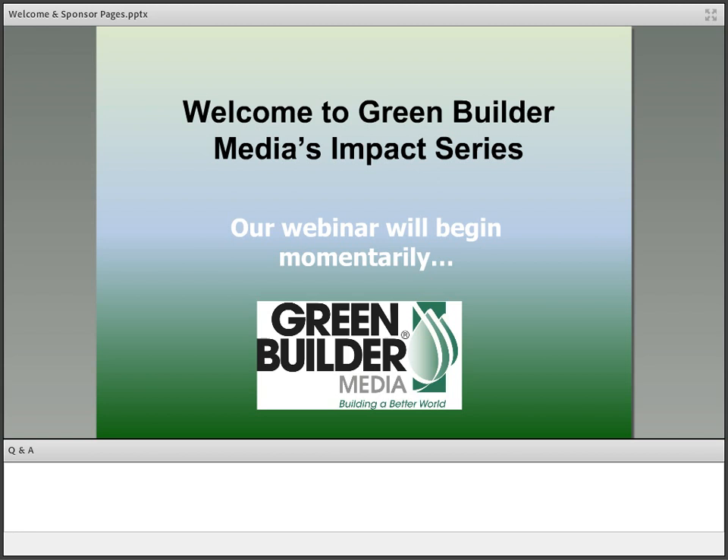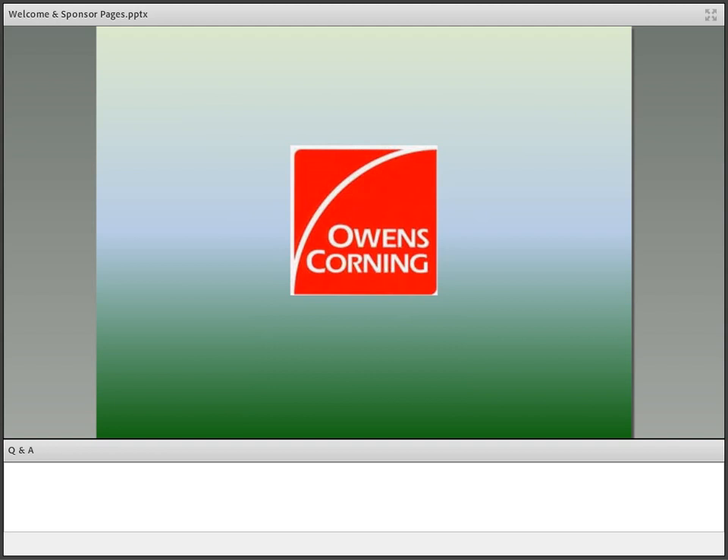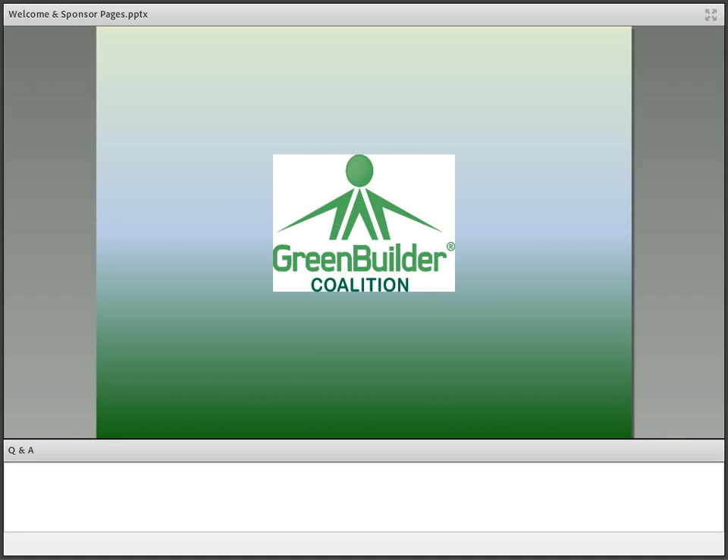Now while everyone gets their lab coats and safety goggles on, I wanted to tell you that today's webinar would not be possible without the support of our generous sponsors — Owens Corning, 'Build Higher Performance Homes with Owens Corning,' and the Green Builder Coalition. The Green Builder Coalition offers in-depth research and technical information, as well as national and state advocacy resources, and is also the home of the Green Building Administrator, the industry's only software program that allows you to compare the three major national green building programs. For more information on membership levels, please visit www.greenbuildercoalition.org and click on Member Benefits.